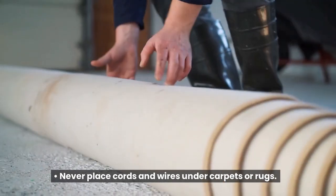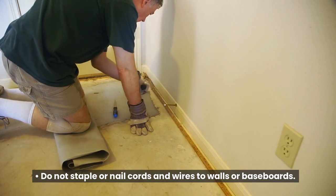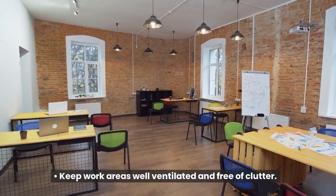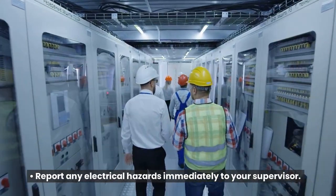Never place cords and wires under carpets or rugs. Do not staple or nail cords and wires to walls or baseboards. Keep work areas well ventilated and free of clutter. Report any electrical hazards immediately to your supervisor.